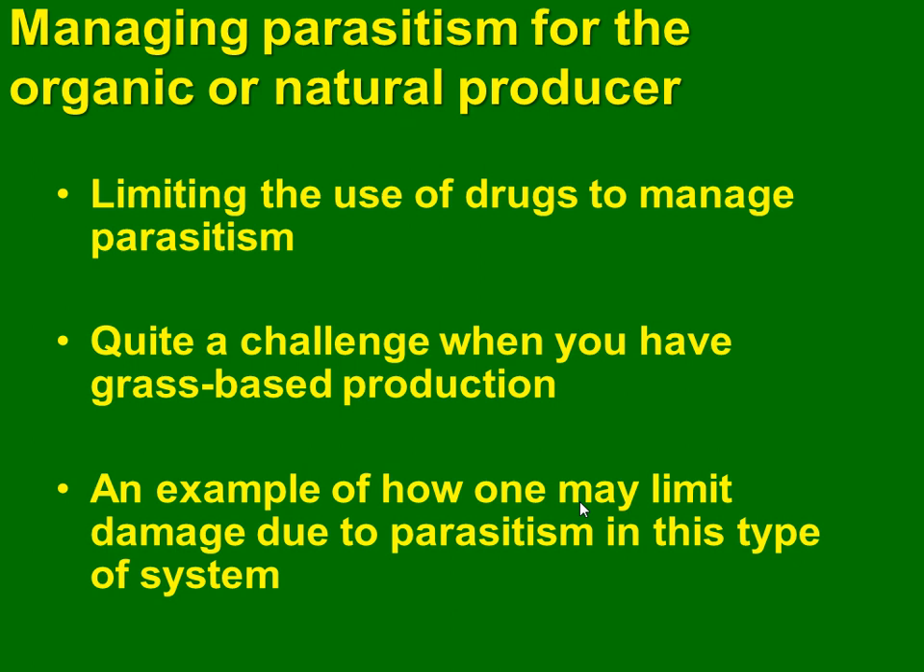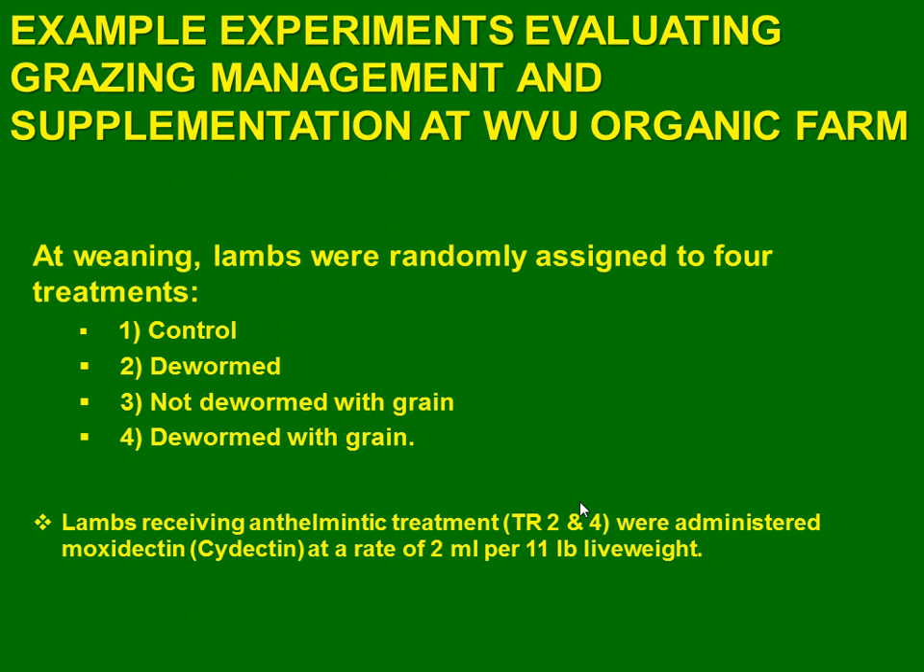It is a real challenge because before we started this experiment, we had the idea that we needed to deworm all the animals. We needed to maintain the animals, just dewormed. We are showing you now an example of how we can help keep the ewes, limiting deworming, in all the ways — not just for organic animals.